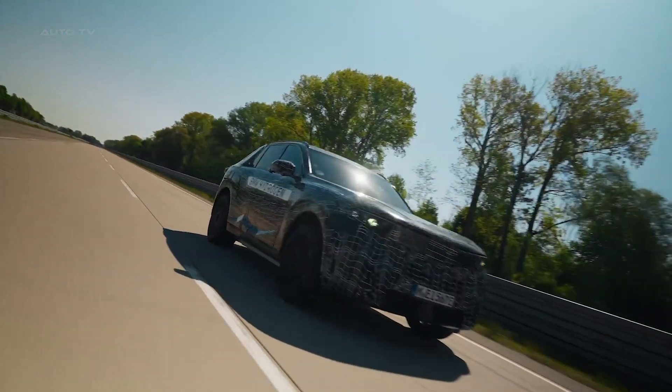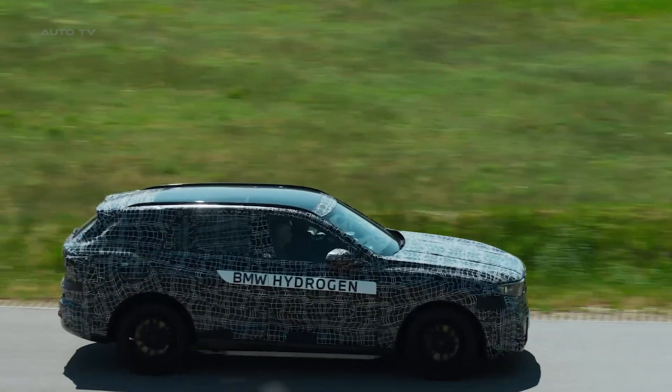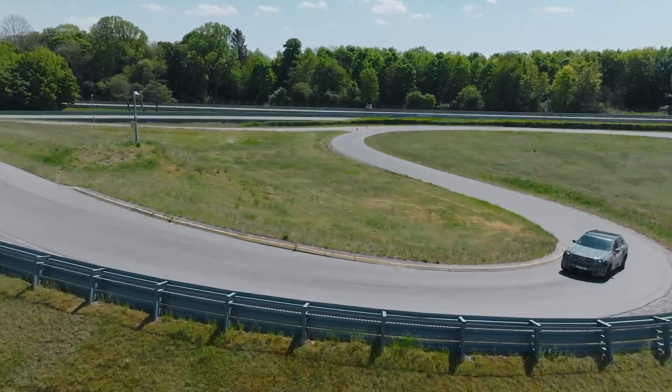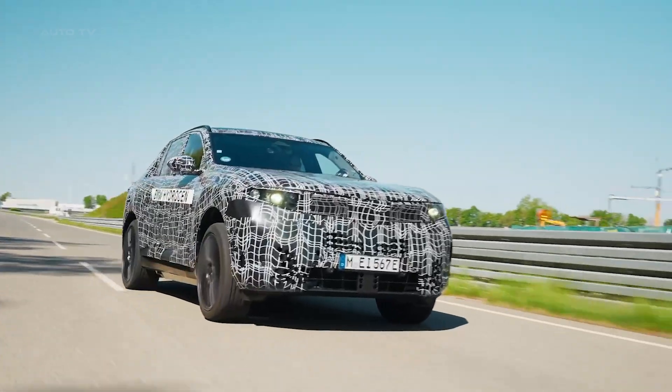BMW is building these fuel cell systems at their plant in Steyr, Austria, with components coming from their Landschut facility in Germany. They're already making prototypes right now, testing everything to make sure it's perfect for launch.